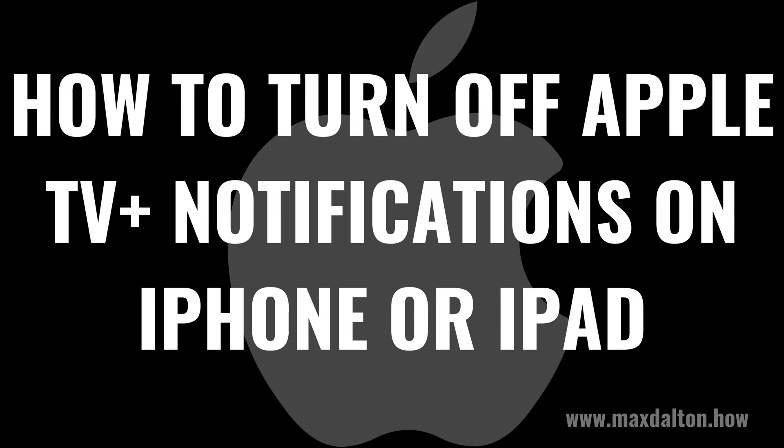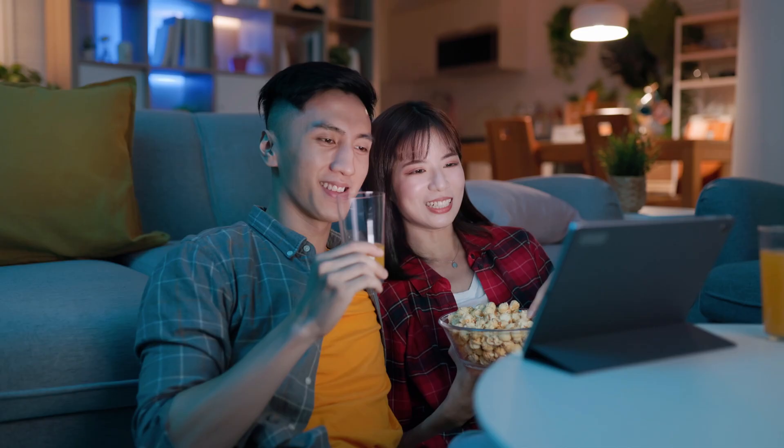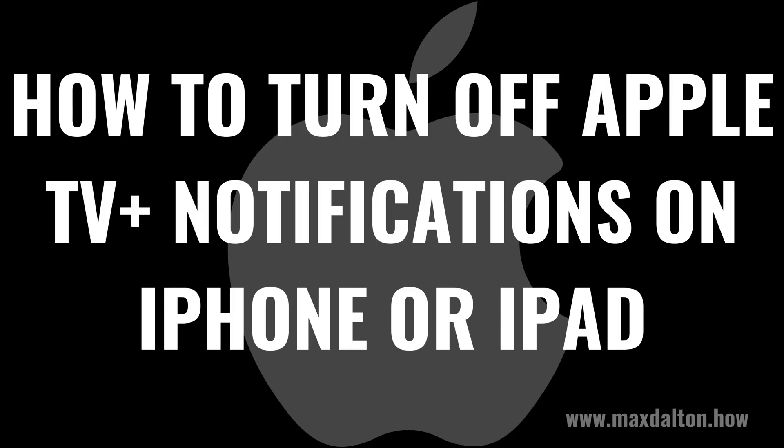I'm Max Dalton, and in this video I'll show you how to turn off Apple TV Plus notifications on your Apple iPhone or iPad. With Apple TV Plus being a relatively new content platform, Apple is constantly adding to it in an effort to build it out. If you're an Apple TV Plus subscriber, you may get notifications on your iPhone or iPad calling your attention to new movies and shows available on the service. Thankfully, if you find these notifications annoying, you can easily turn them off. Now let's walk through the steps.